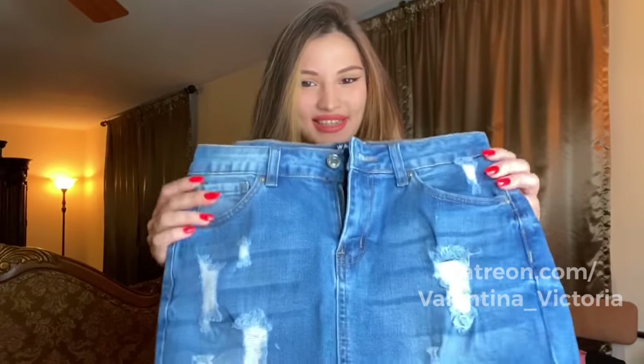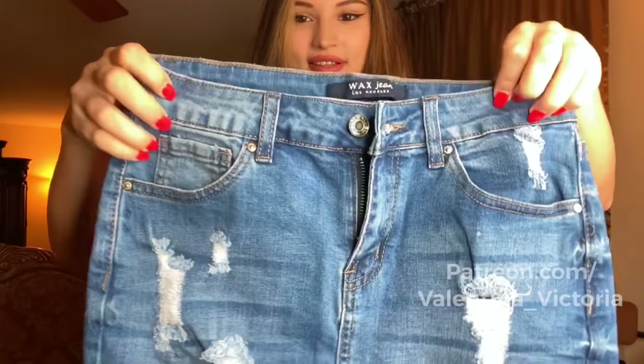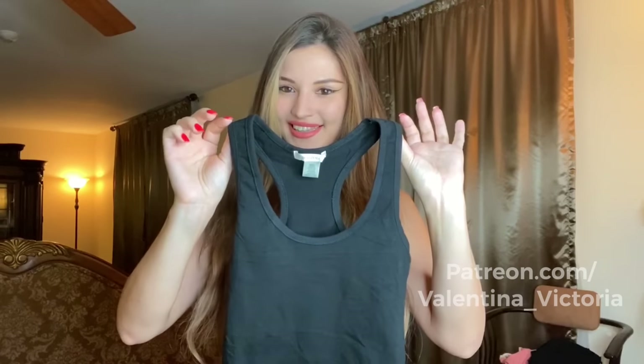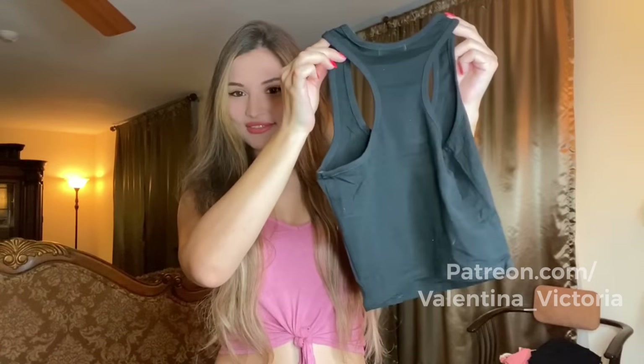All the items I'm going to show you today I'll leave links for below, so make sure to check that out. The first item is this denim skirt — really cute. It's a mini skirt with a zipper closure in the front and two pockets. I'm going to model it with a beautiful black, very plain and simple crop top, which is perfect to pair with a denim skirt for an everyday look.